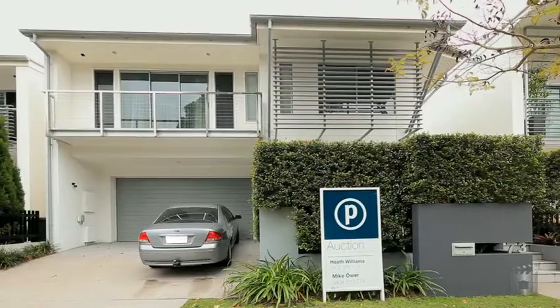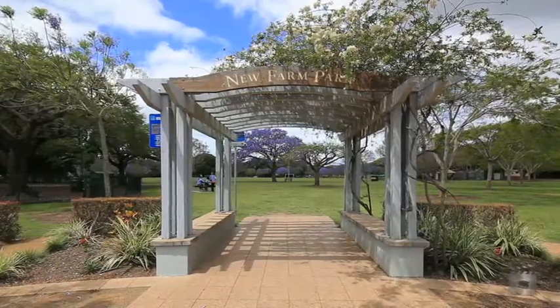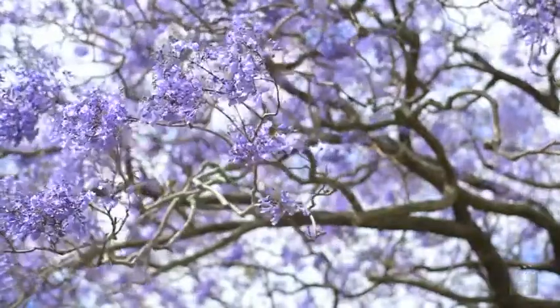Perfectly positioned in sought-after New Farm, this residence is the perfect lifestyle option, with a range of shops, cafes, top restaurants and entertainment options nearby.